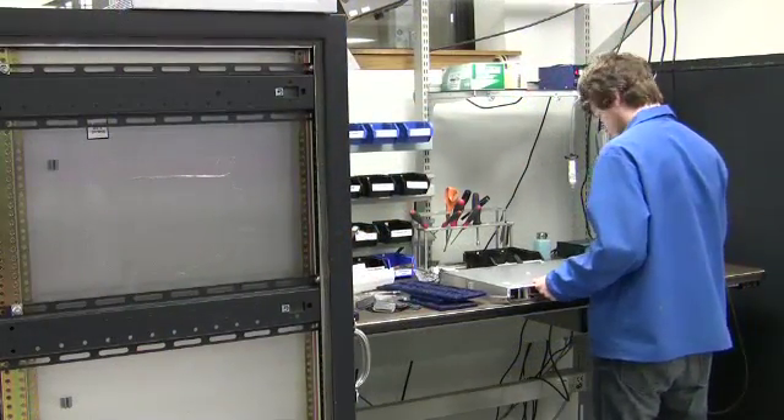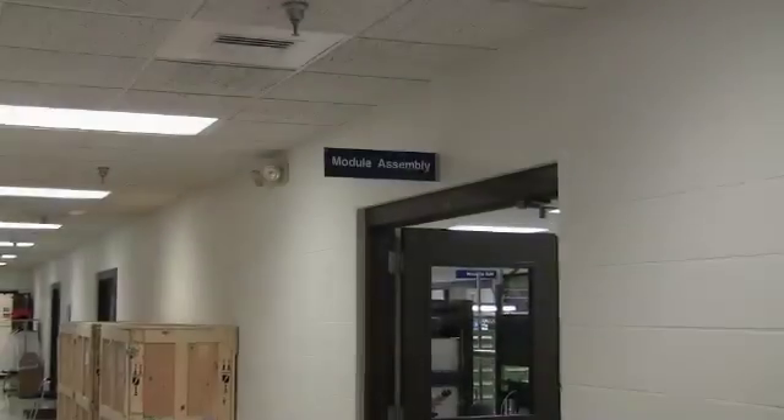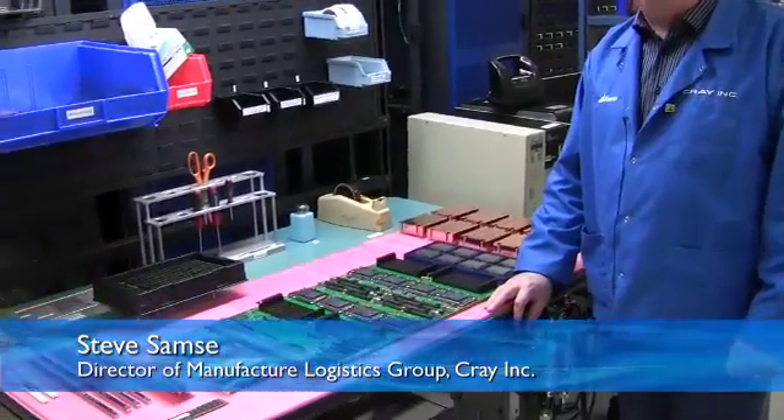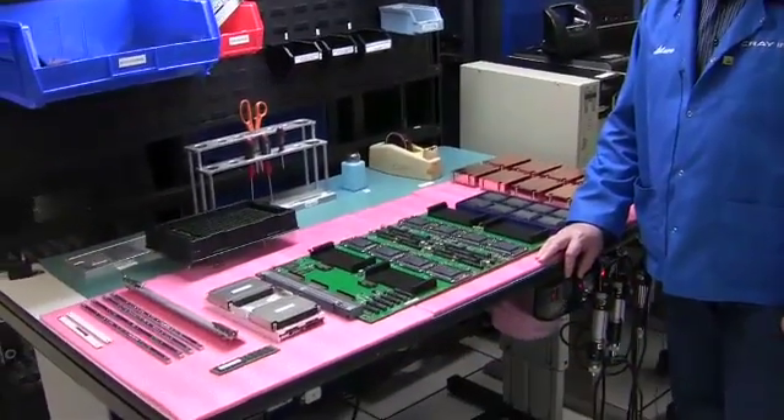interconnect, and memory — the heart of what will be one of the most powerful supercomputers in the world. So what we're looking at here are the primary components that make up a Cray G34 Compute Blade Assembly for an XC computer system.